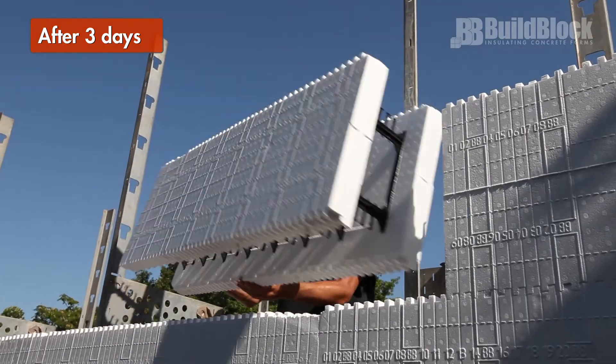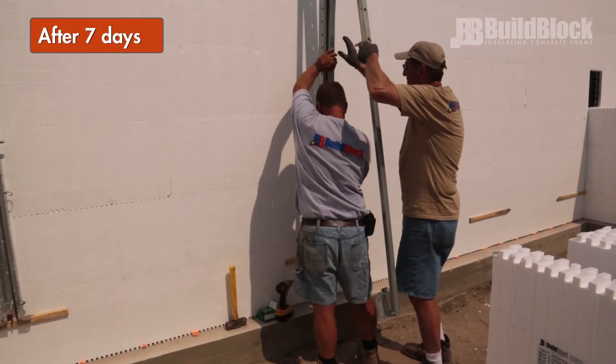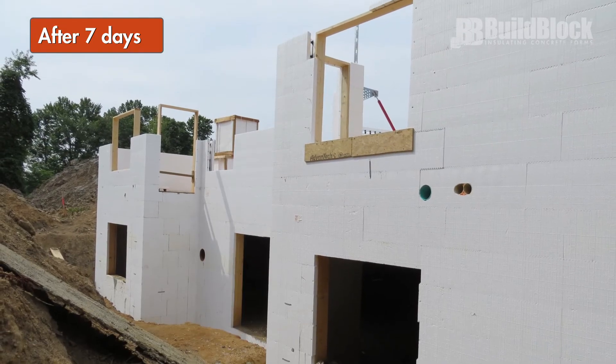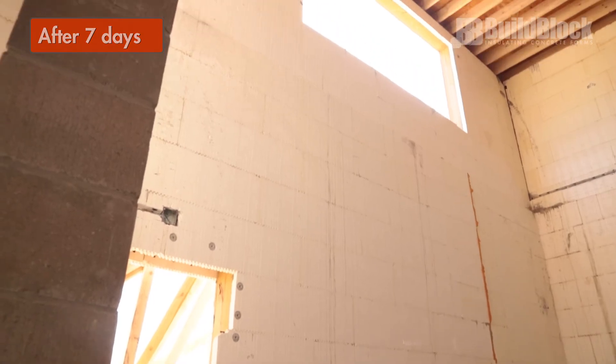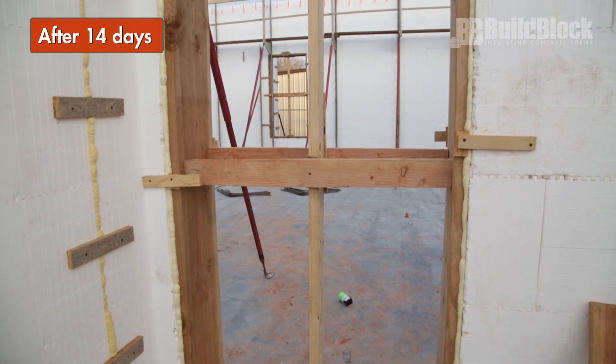Wait 3 days before continuing to stack any additional courses. After 7 days, the bracing system can be removed. If the structure is going up another story, the floor system should be installed before removing bracing. After 14 days, the vertical bracing can be removed from doors and windows if necessary.